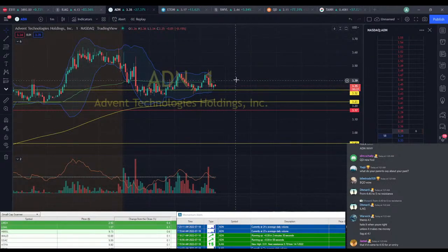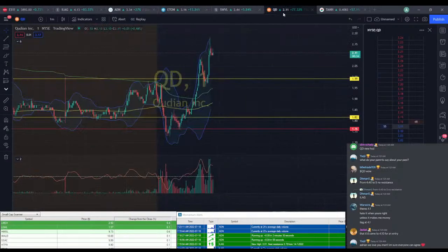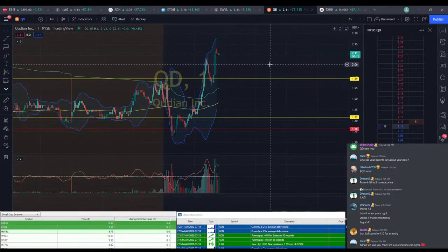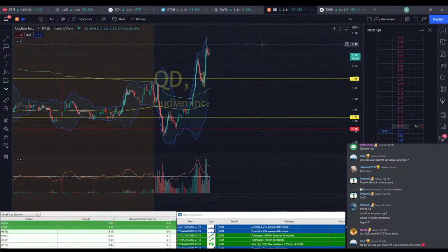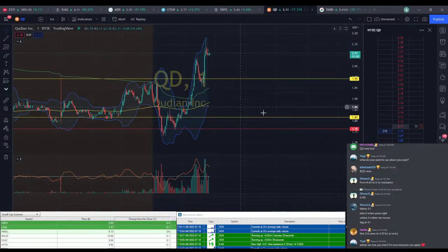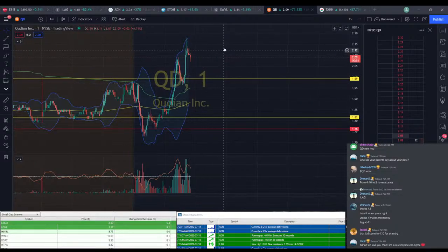ADN bounces off that support line once again. QD's up way too high for my liking — I would definitely need this to come down a little bit before I make a play. I'd be okay getting it at $1.95, but I really don't think we're going to see that. And if we see this kind of drop in the next minute or two, it would not be something I'd want to take a play on.